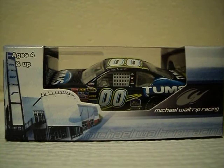Hey YouTube, this is me, HartmanCabin29. Today I have a NASCAR diecast review on David Reutimann's 2011 Tums Toyota Camry.